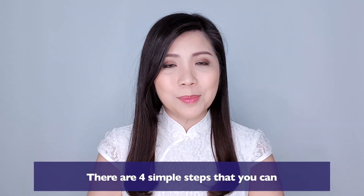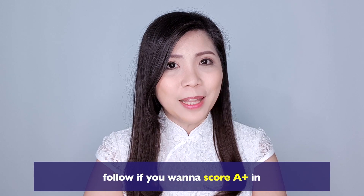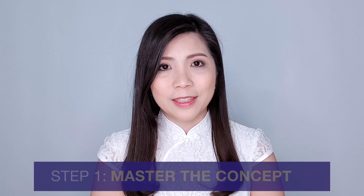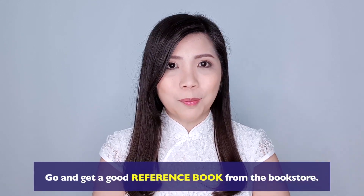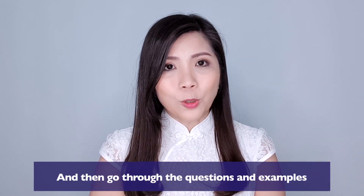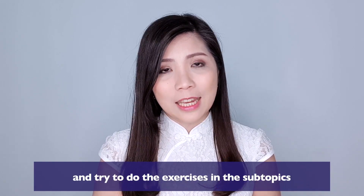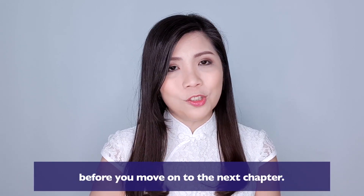There are four simple steps that you can follow if you want to get A-plus in additional mathematics. Step number one is to master the concept. Go and get a good reference book from the bookstore, then go through the questions and examples and try to do the exercises in the subtopics before you move on to the next chapter.